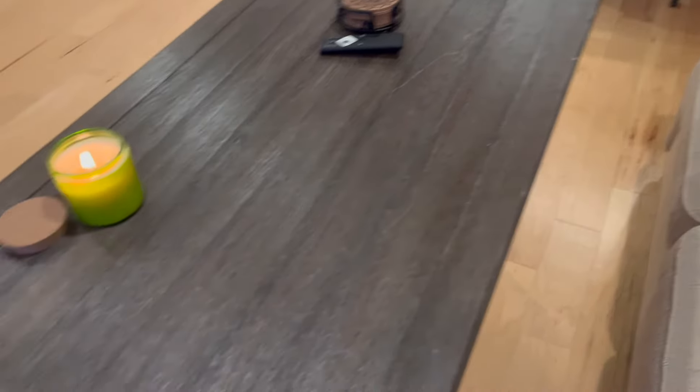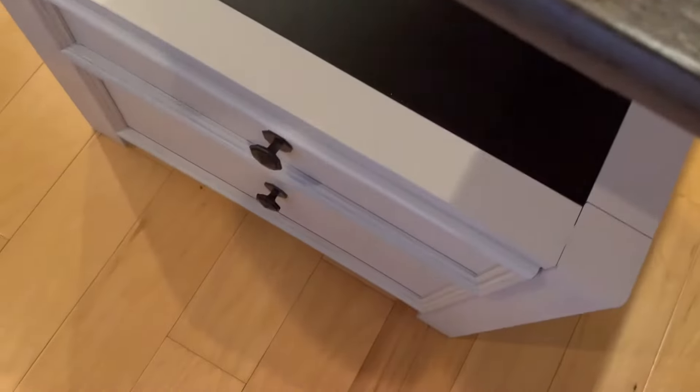We have this great coffee table that was given to us by a friend. It can also move up so we can eat meals or do work on it, which is very convenient, and it has a lot of storage.